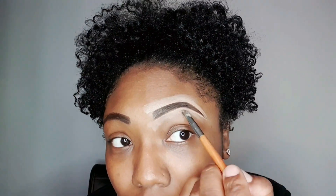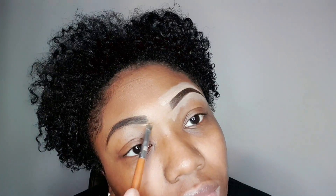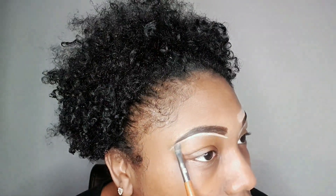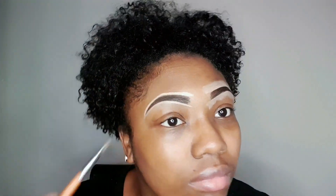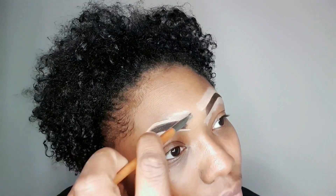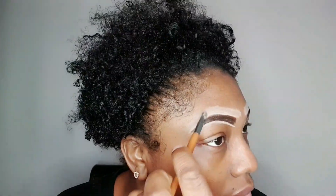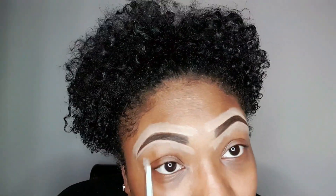Making it spread a bit more. Now starting on the right eyebrow, adding concealer highlight. Halfway finished adding the concealer highlighter on the right eyebrow.